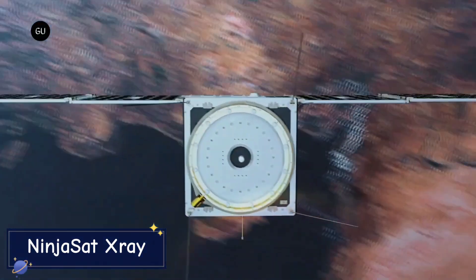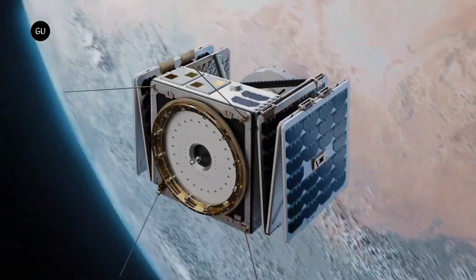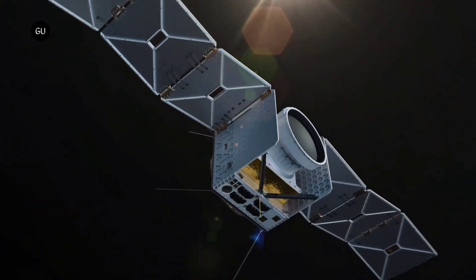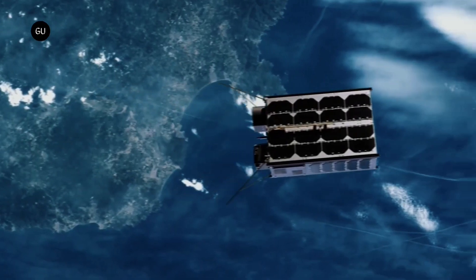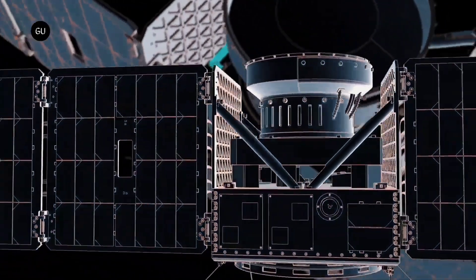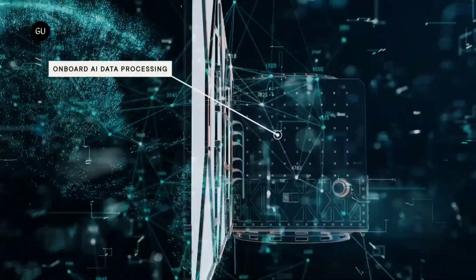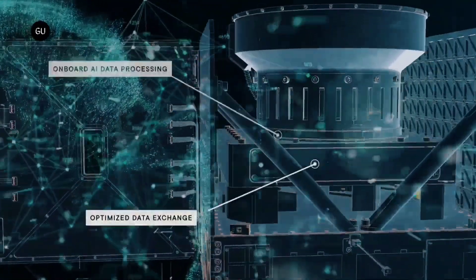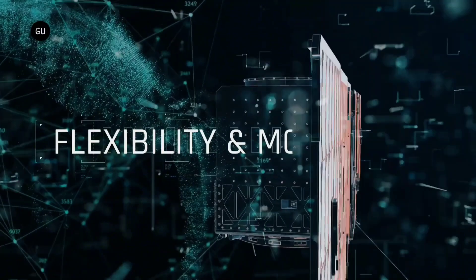NinjaSat X-Ray. What lies beneath the surface of our planet has always been a mystery — until now. Introducing NinjaSat X-Ray, a state-of-the-art satellite equipped with powerful X-Ray technology that can scan deep into the Earth, revealing hidden treasures, natural resources, and even ancient structures buried beneath the surface. NinjaSat X-Ray is a game-changer for industries like mining, archaeology, and environmental science. It uses advanced X-Ray imaging to peer miles beneath the Earth's crust, identifying valuable resources such as minerals, oil deposits, and water sources.